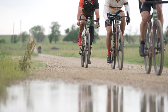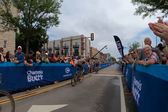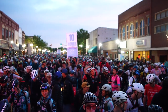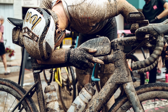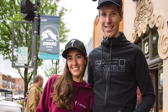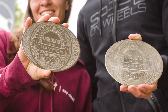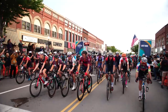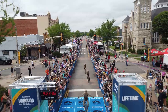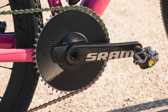Gravel racing is all the rage right now and the biggest race of them all is the Unbound 200 in Kansas. After 206 filthy and furiously raced miles, Ivar Slick and Sofia Gomez-Villafane became the 2022 men's and women's champions over a field of over 1,000 riders. What we love most about gravel racing is the variety of bikes raced, from custom-made bling machines to modified off-the-peg rigs.